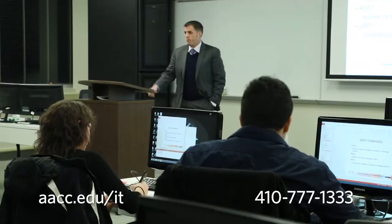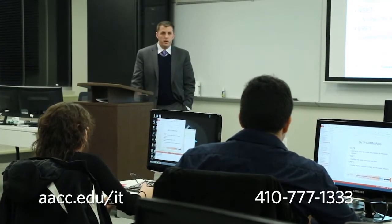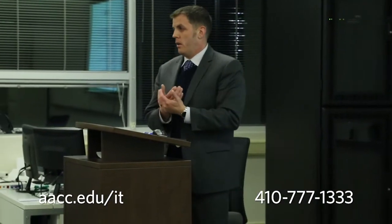Part of what we do at the Cyber Center is work directly with business and government organizations to provide job-relevant training. Something we were working on at Ops Consulting was trying to round out our analysts. We developed an in-house training program and when we took that to AACC we said these are the concepts that our clients want all of our analysts to know.